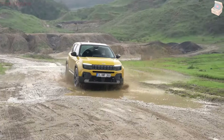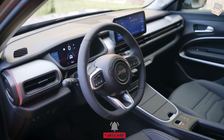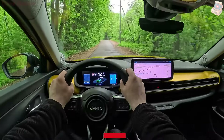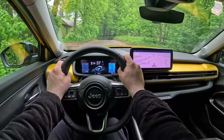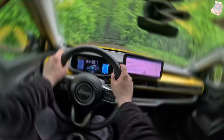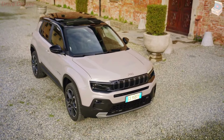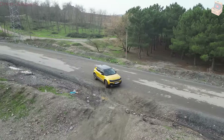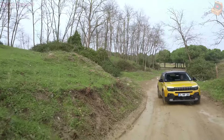The Jeep Avenger 2024 boasts a design that is both practical and visually striking. It retains Jeep's iconic seven-slot grille and boxy shape, but introduces a modern twist with sleek lines and aerodynamic contours that enhance its look and fuel efficiency. The LED lighting system, including headlights, taillights, and daytime running lights, not only adds to its modern aesthetic but also enhances visibility and safety.